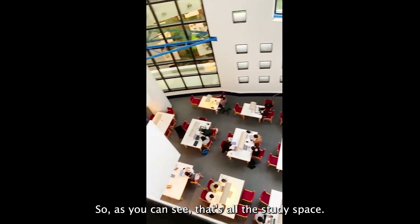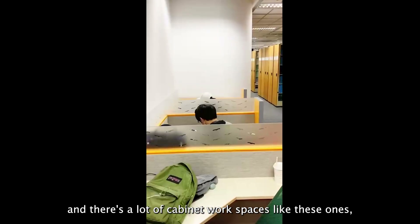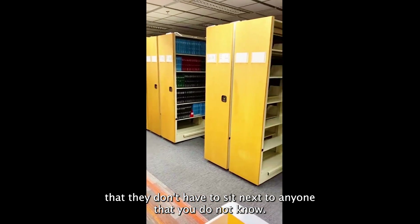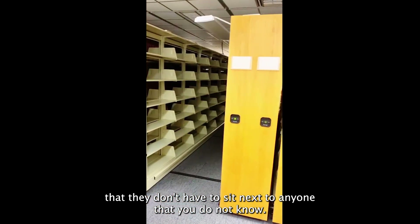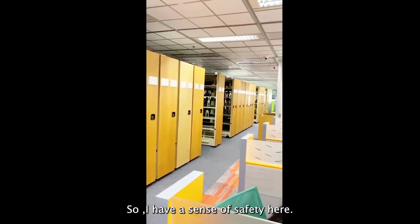As you can see, that's all the study space you can take. There are also a lot of cabinet study spaces like these ones where you don't have to sit next to anyone you do not know, and you are also surrounded by bookshelves, so I have a sense of safety here.